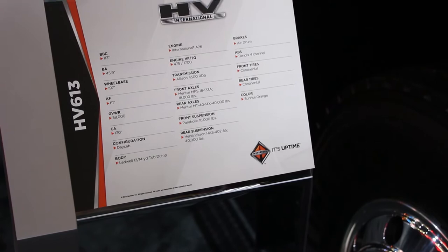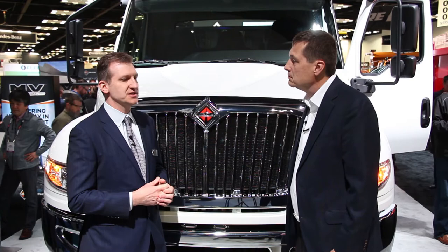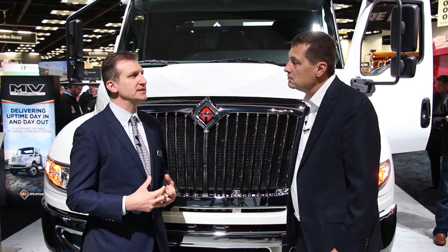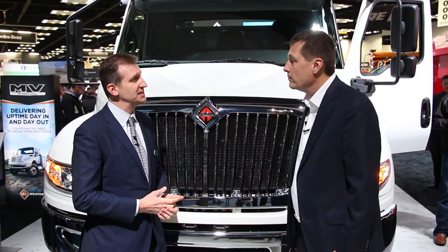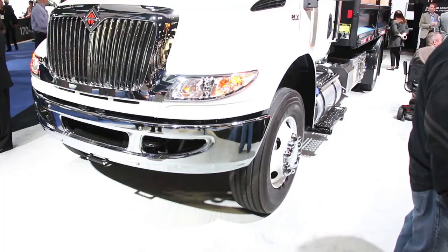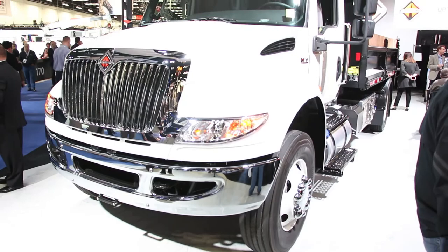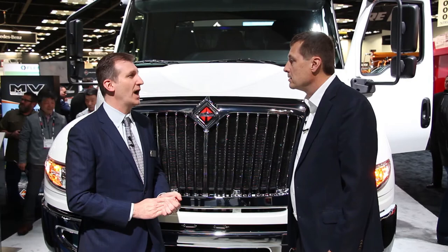All of the wheelbases are available. We've excelled for decades across such a wide variety of applications, and part of what we bring to the table is our ability to customize with a number of different configurations to match customers' many different needs. The medium duty market is very diverse — from short wheelbase to long wheelbase, four by twos and four by fours to six by fours and six by sixes. The all-wheel drive options are in the HV series; the MV is with the four by two and four by four. Between the MV and the HV, we've got quite a wide field of coverage.